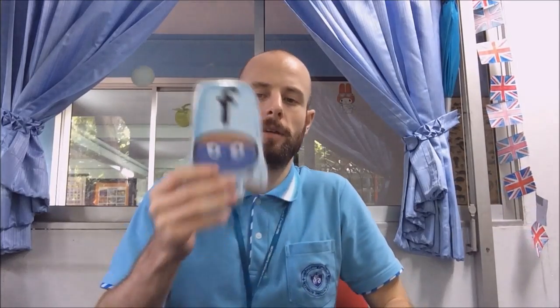Hi there! This week in Kindergarten we've been looking at two new sounds. This is the letter E and it makes the sound E. This is the letter F and it makes the sound F.